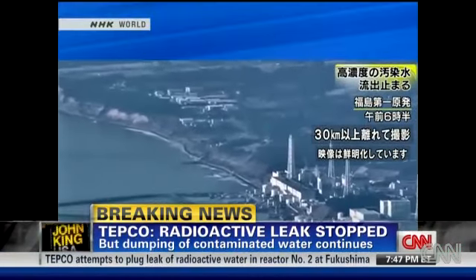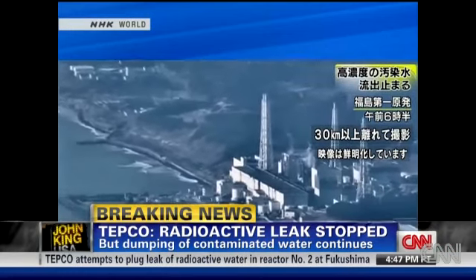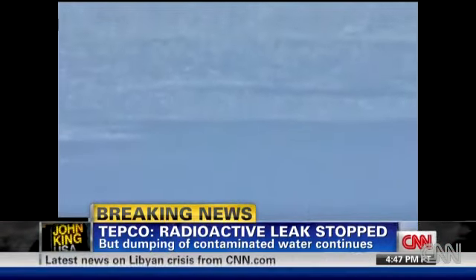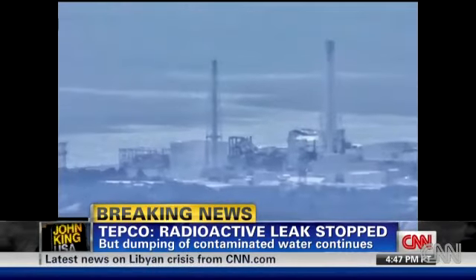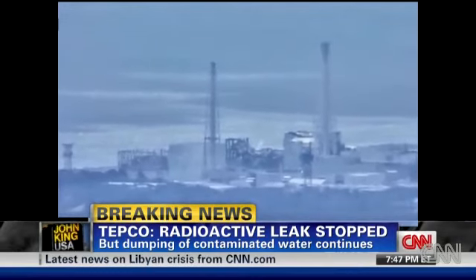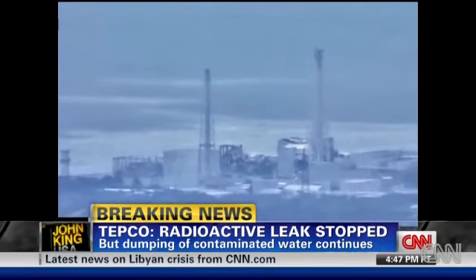There are trenches outside the building, and one of those trenches had an eight-inch hole in it that led directly into the ocean. So they plugged that leak, and that's good news for the ocean. The trench, however, is still getting radioactive liquid from the containment building itself because the containment has been damaged. So radioactive water is leaking out into the trench now, but now the trench is not leaking out into the ocean.